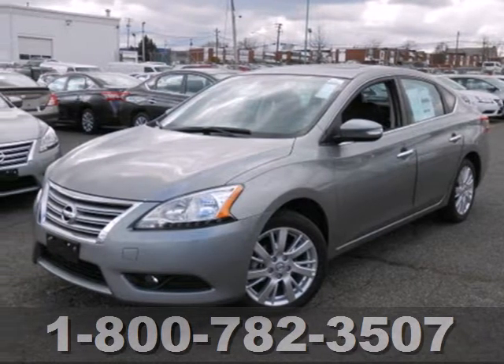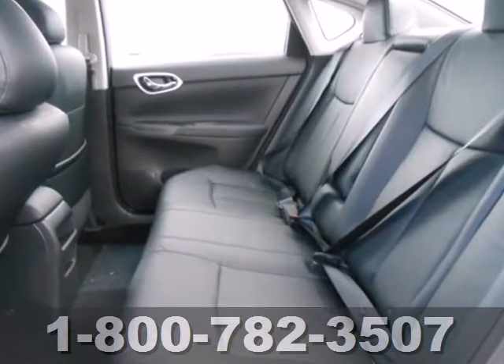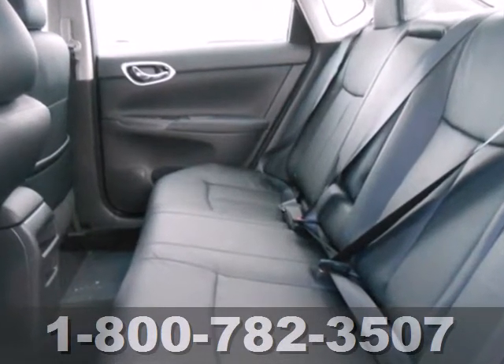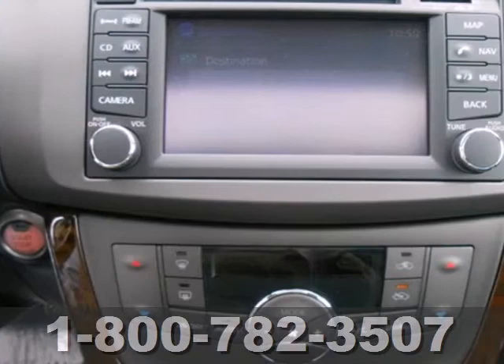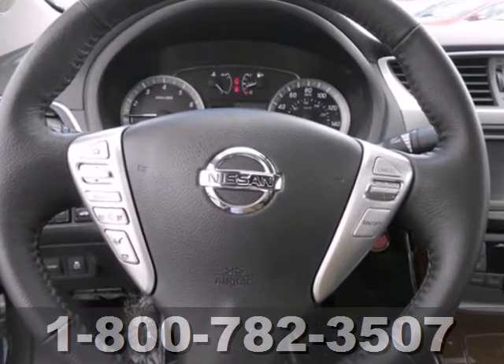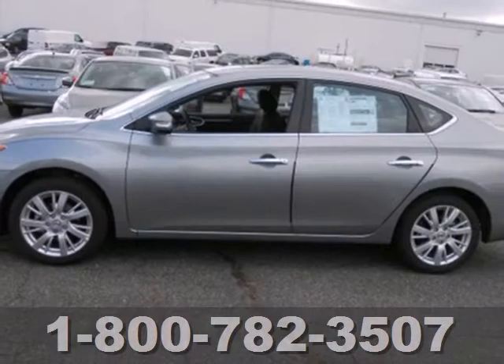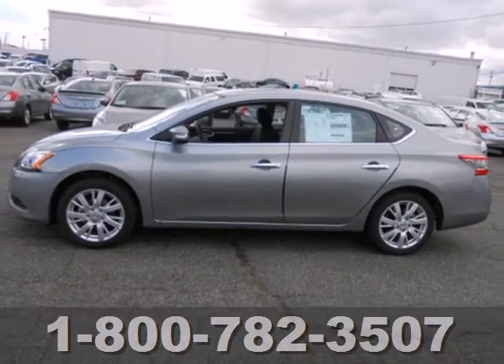It's a 2013 Nissan Sentra. It's a practical, roomy, and economical sedan. This willing vehicle has a smoothness that leaves you feeling it's worth more than its price. It's nicely equipped with numerous features to make everyday life easier, like keyless entry, power windows, locks and mirrors, and low-tire pressure warning. Enjoy the convenience of this Sentra today.